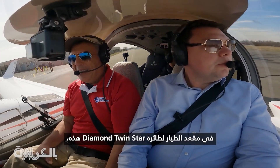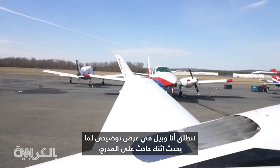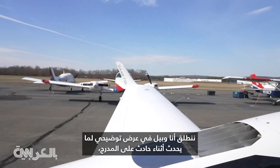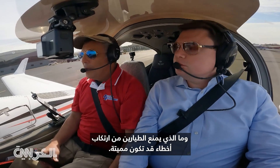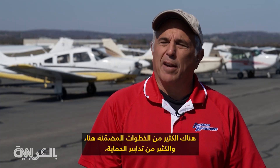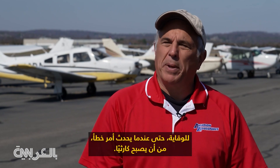In the pilot seat of this Diamond Twin Star trainer, Bill and I are setting out on a demonstration of what goes into a runway incursion and what keeps pilots from making mistakes that could be deadly. There are a lot of layers built in here — a lot of protections to prevent, even when something does go wrong, from it becoming catastrophic.